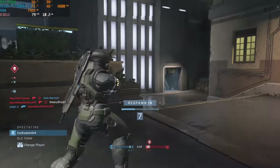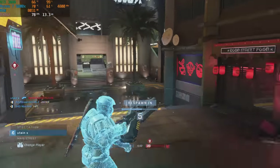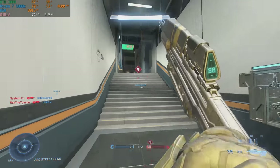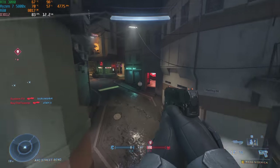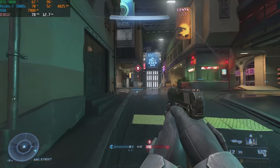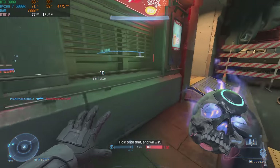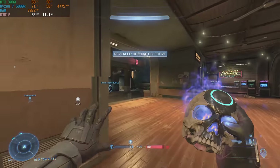Let's talk about a couple of benchmarks real quick. We tested this PC in a couple of titles — Halo Infinite, Apex Legends, Call of Duty Warzone, and Shadow of the Tomb Raider, all at 4K. First up, with Halo Infinite at 4K on high settings, we averaged about 70-ish FPS. The RTX 3080 is absolutely great for 60-plus FPS 4K gaming.